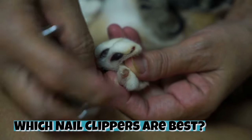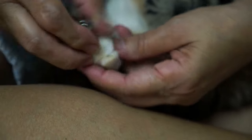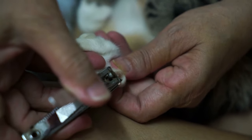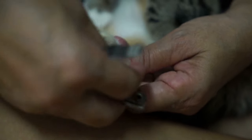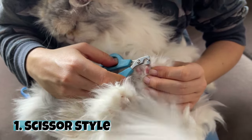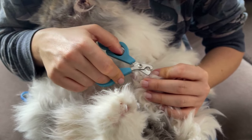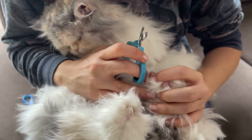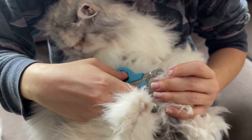Now, which nail clippers are the best? While it's okay to use human nail clippers on your cat, it's best to use clippers designed specifically for your feline friend. Cutting cat nails is much easier when the clippers are specifically designed for claws, and human clippers can cause a cat nail to split. There are four main types of clippers on the market. Number one: scissor style. Like the name sounds, scissor style clippers resemble a pair of household scissors. The notch holds the claw steady while you trim. Their simple design makes trimming nails easy, which is why this style is often recommended for beginners.